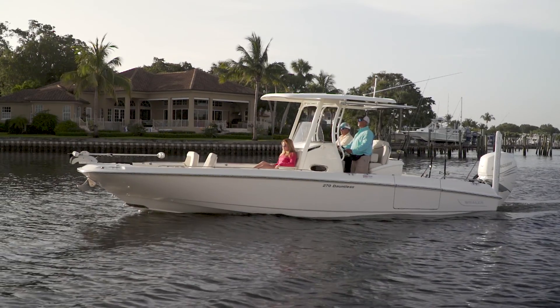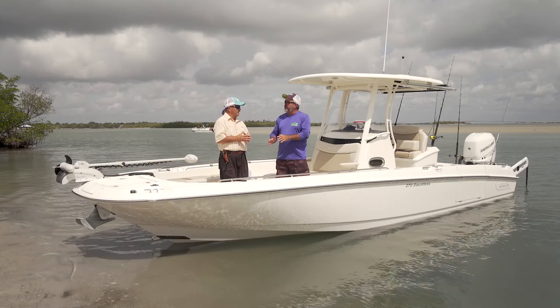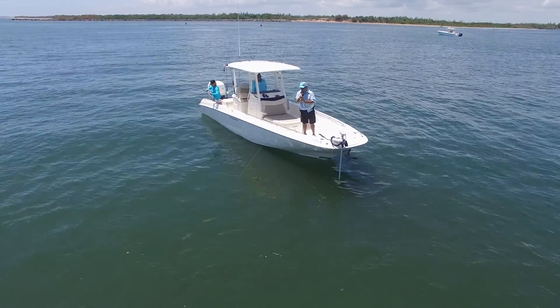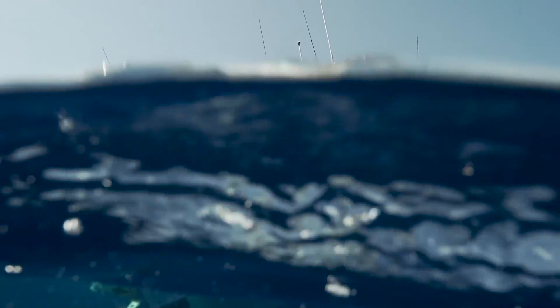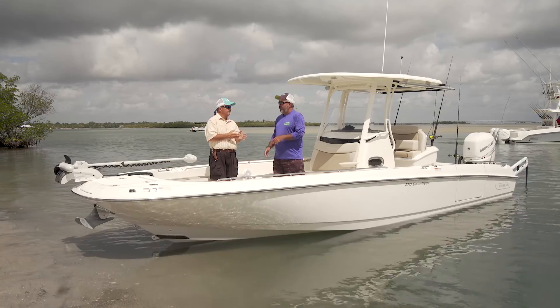This is a luxury boat now. The Whaler I'm sitting on compared to the first 17-foot Montauk I ever got on is like the difference between shooting a bullet and throwing one. This boat is designed to fish off of — it was set up by a professional fisherman to be a fishing boat that you can also cruise in.